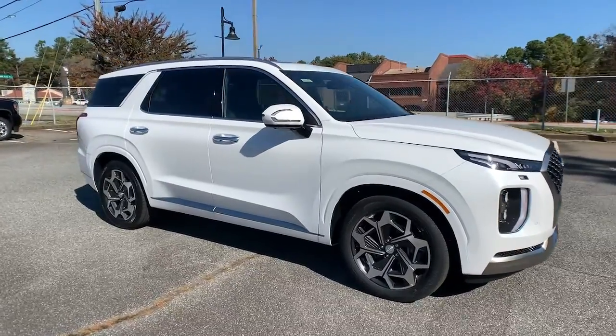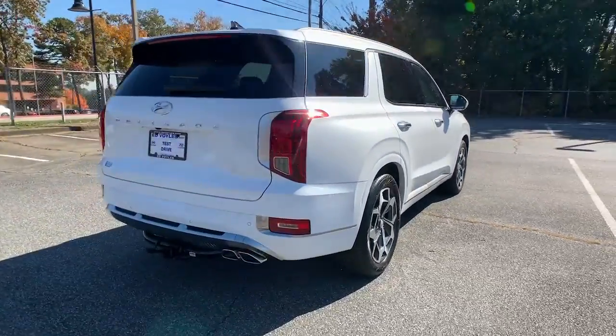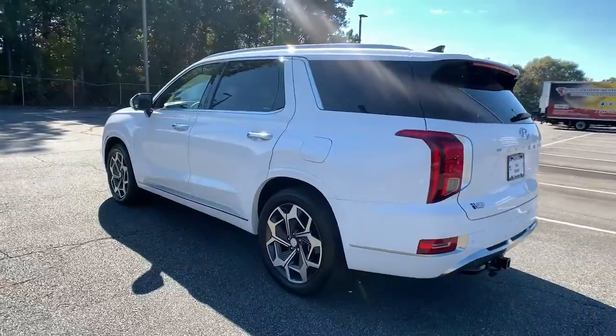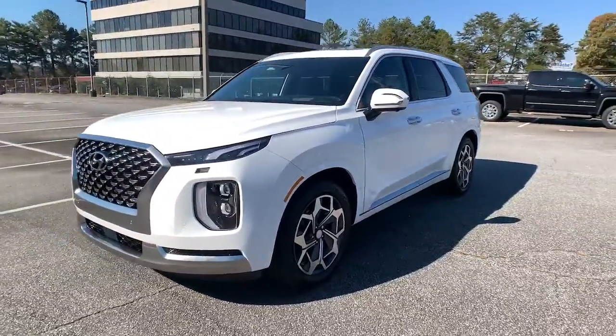Take a moment to check out the 2022 Hyundai Palisade. Style, space, and performance are yours in this well-equipped Palisade, with a smooth V6, premium interior, ample cargo area, standard driver assistance, and a host of modern passenger amenities.